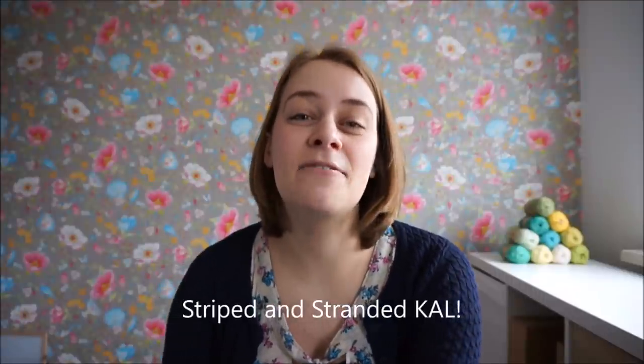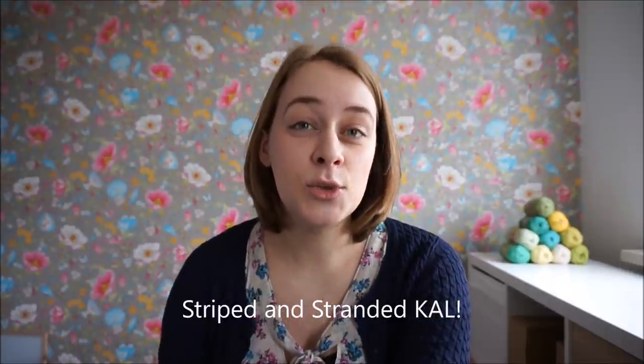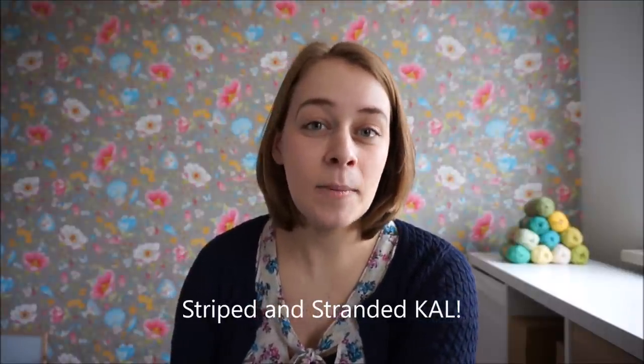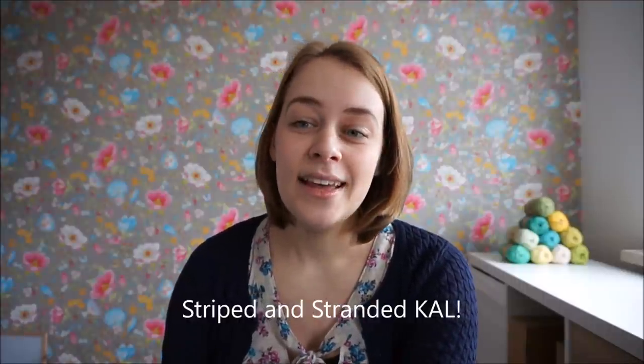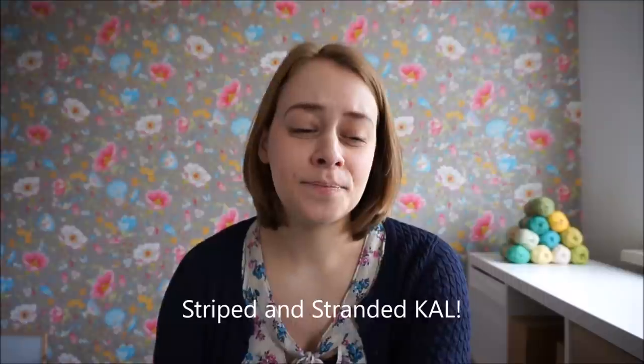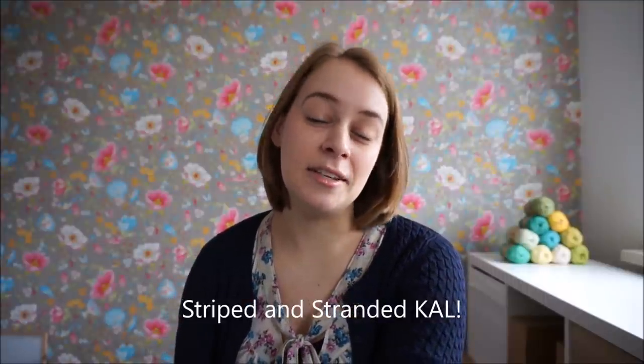I have a lot to talk about today. The first thing I want to talk about is the Striped and Stranded knit-along that I've been hosting in my Ravelry group. Striped and Stranded is a sock pattern that I published earlier this month, and I've been hosting a knit-along because it just seemed fun to knit it together.